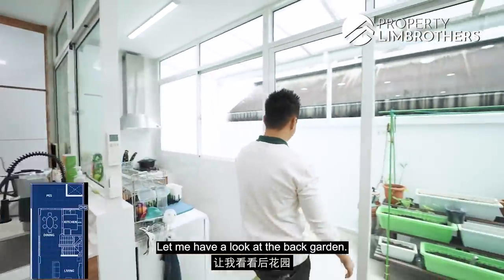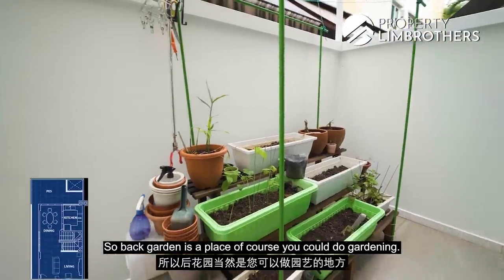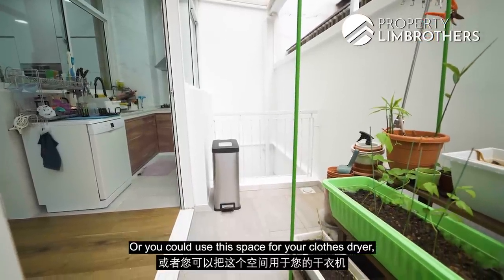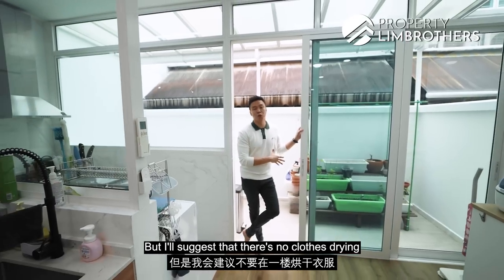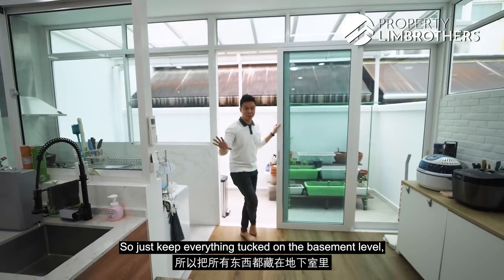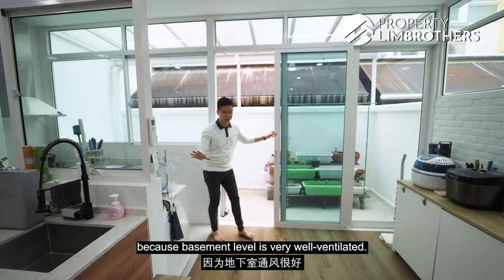The back garden is great for gardening or clothes drying, but it's suggested to keep clothes drying tucked on the basement level since the basement is very well ventilated.